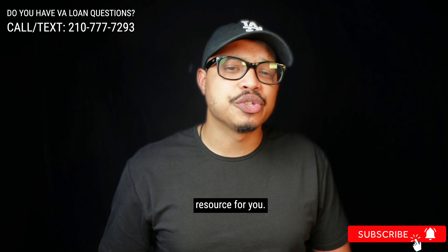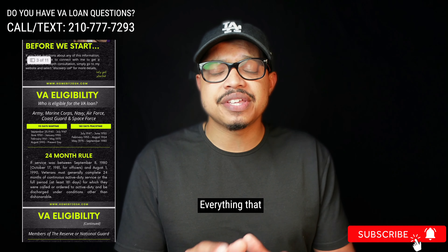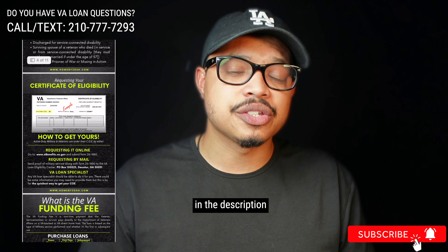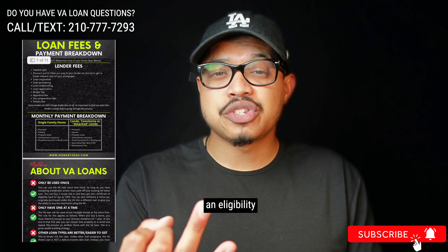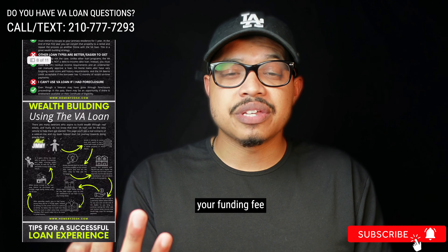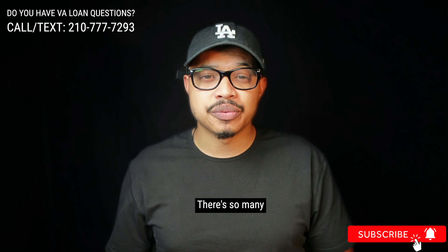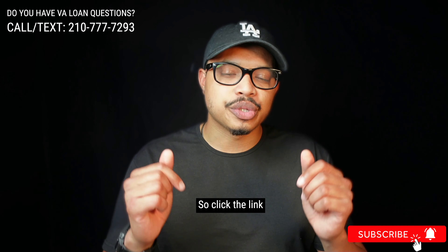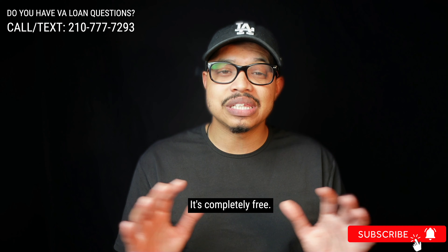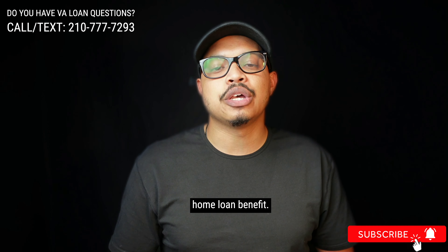Before I jump in, I have a free resource for you. I created an ebook that teaches veterans and real estate professionals everything they need to know about the VA home loan benefit. If you click the link in the description below, you're going to have access to a home buying checklist, an eligibility understanding, knowing what your funding fee is, how to build wealth using the VA loan, and how to build a real estate portfolio. Click the link down below, download it — it's completely free, there's no catch, and it's going to give you all the value and tools you need around the VA home loan benefit.